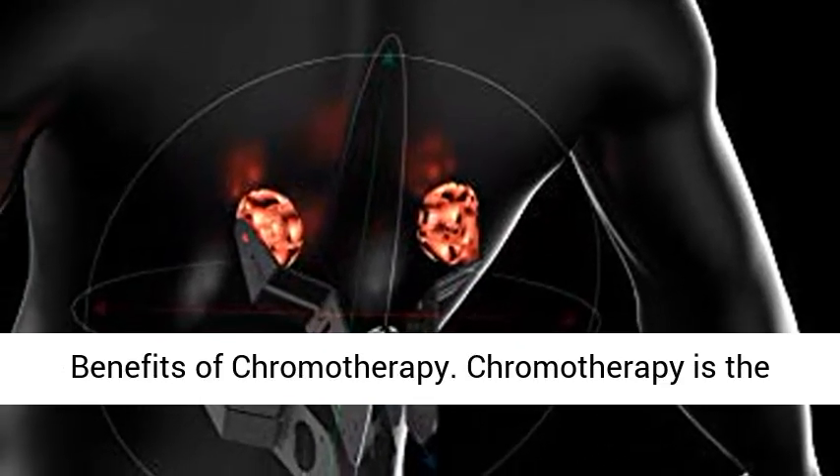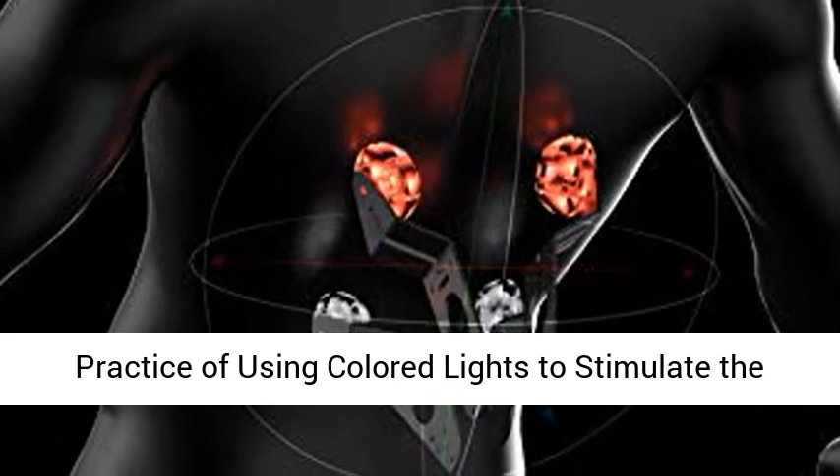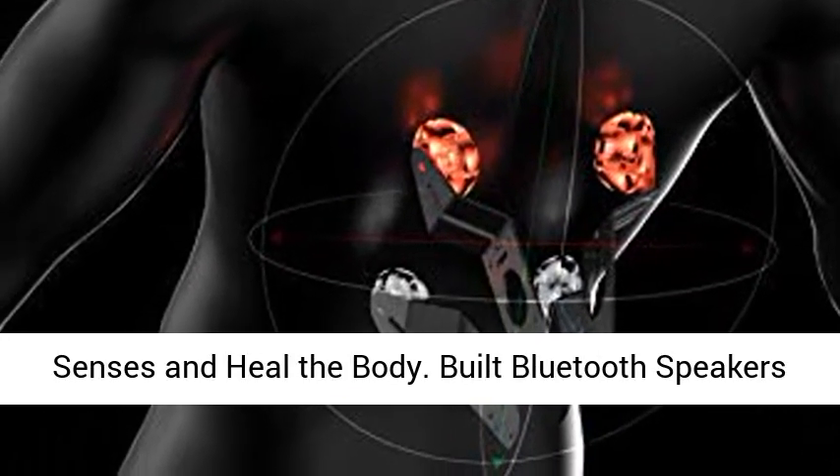Activate your senses — built-in LED lighting provides you with the benefits of chromotherapy. Chromotherapy is the practice of using colored lights to stimulate the senses and heal the body.